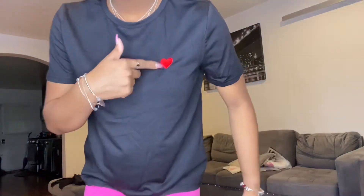Alright, so this is the next item — it's a black shirt with a heart. This is size medium as well. A little something cute, something simple, something slight.